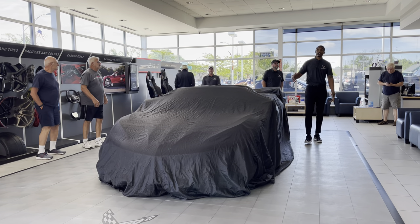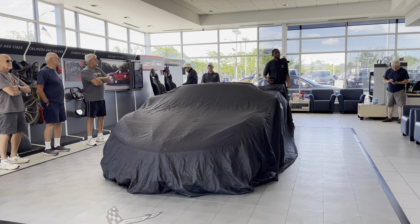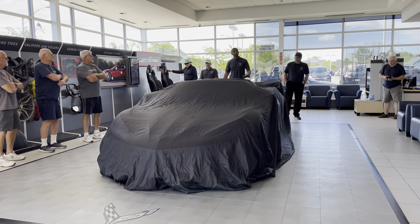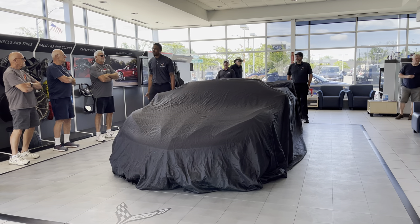You guys will get the opportunity to play with your new dynamic phenom of a track car, your Z06. She will be fully loaded. She won't be available when you guys jump inside her — she will be open for you to go ahead and touch all the different features as you need.